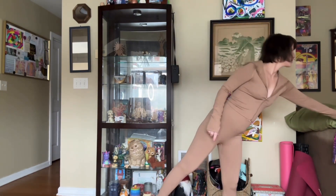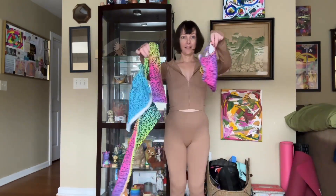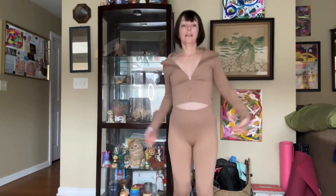Why don't we try on the rest of the gym clothes? All right, let's start with one that looks really cool. This one — okay, ready? Well, I like this, this is cute. This is definitely my style. I love these colors — bright, bright colors.